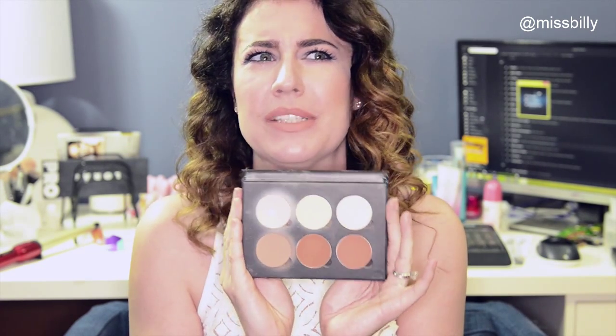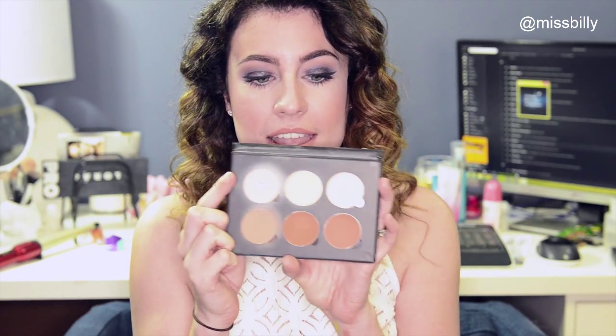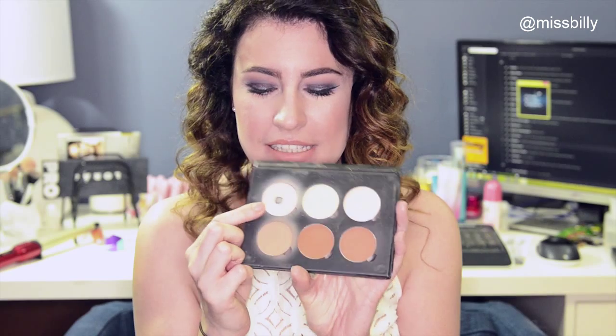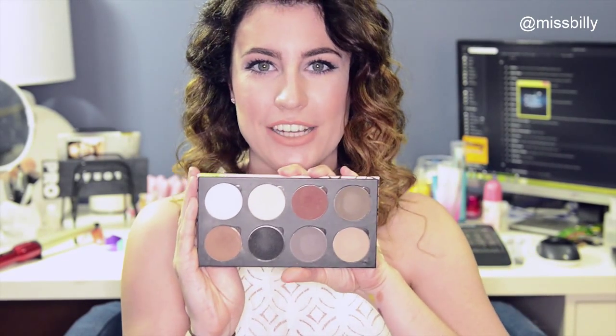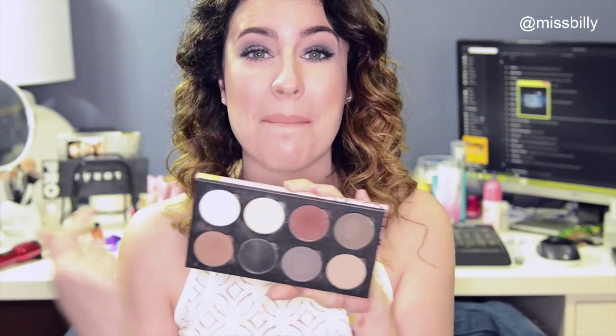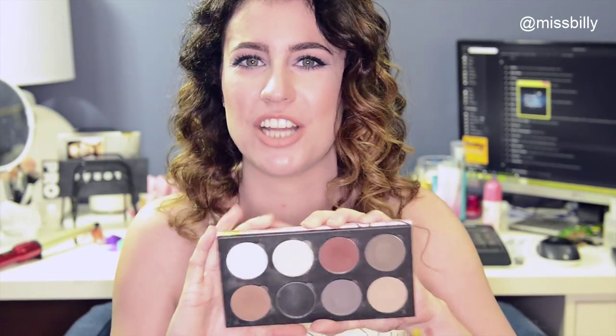I'm going to start with palettes. First of all is the Anastasia Contour Kit. I don't know specifically who made me buy this but it was definitely YouTube because everybody on YouTube talks about it. It's well loved. I've hit pan on this pink colour and I use this colour here as contour. Next up is the Smashbox Etude palette. This is a beautiful neutral eyeshadow palette with massive, massive pans. I'm pretty sure that Samantha from Battleash made me buy this.